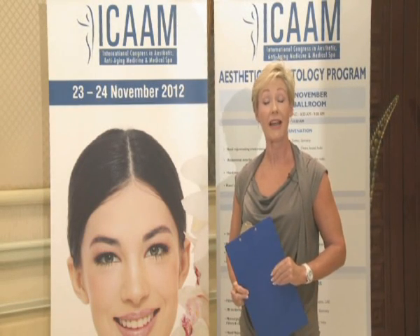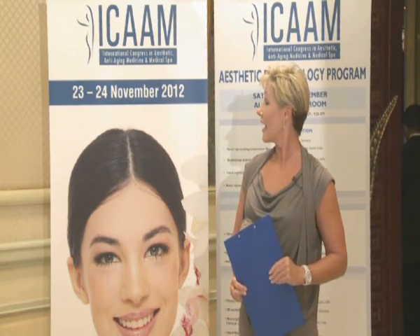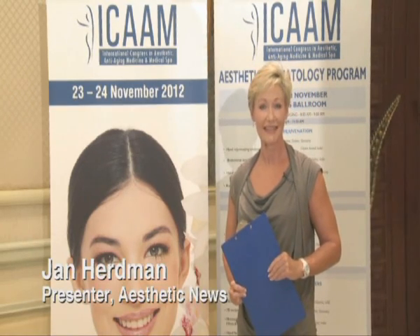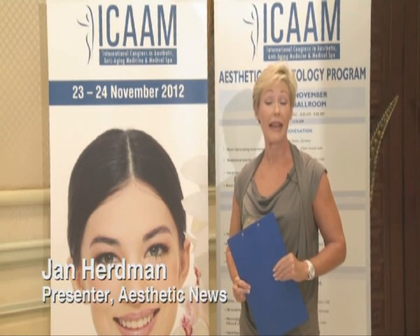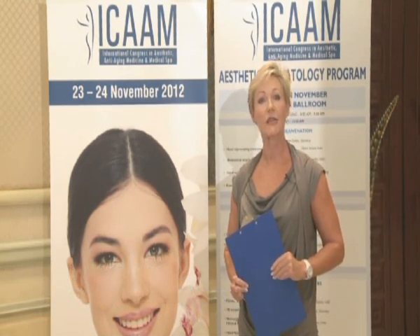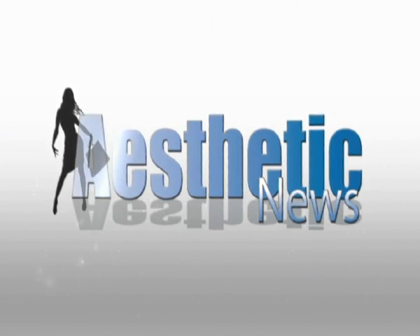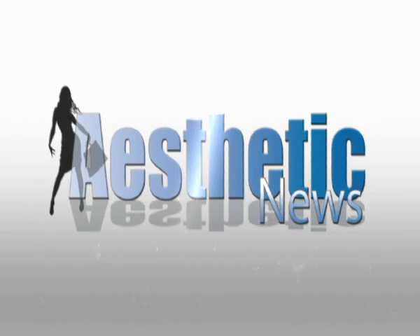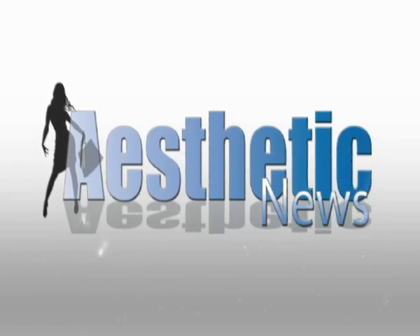Welcome to Aesthetic News. I'm Jan Herdman and today I'm here at the ICAM conference in Dubai, the International Conference for Aesthetic and Anti-Aging Medicine. I'm going to start off by talking with Dr. Zoran from the Belhal Hospital, an international plastic surgeon. Dr. Zoran, thank you very much for joining us here at Aesthetic News.